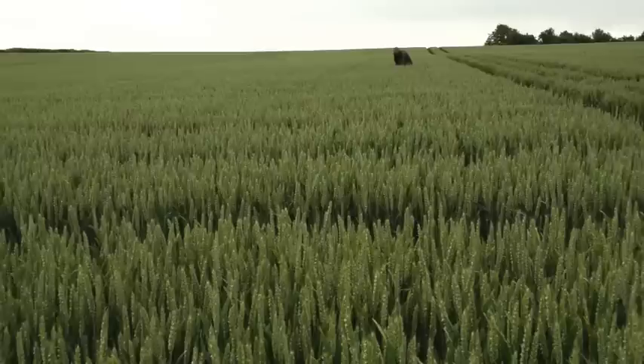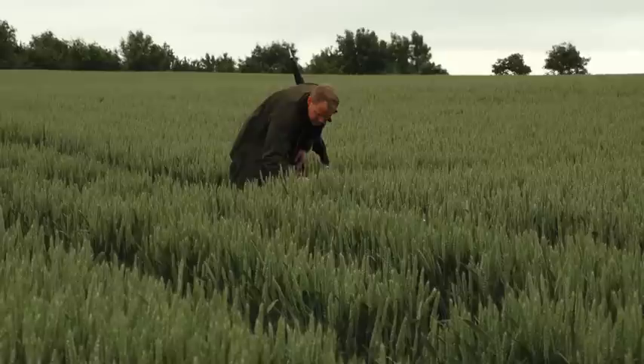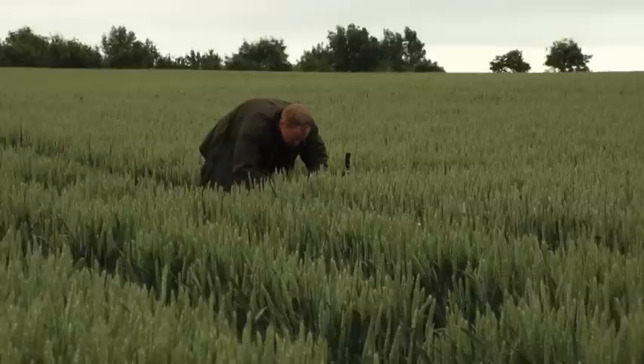The T1 timing was applied at growth stage 31-32, which this season was a very late season in the UK, so it was on the 22nd of May. The T2 timing applied at about growth stage 41 was on the 7th of June, so we're a few weeks behind what would be typical for UK agriculture, but everybody has been in that situation this season.